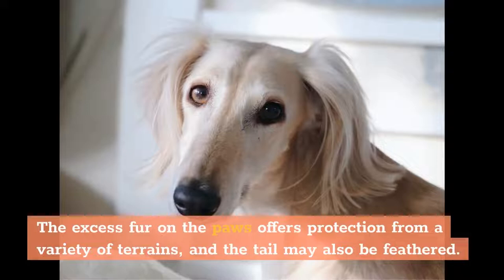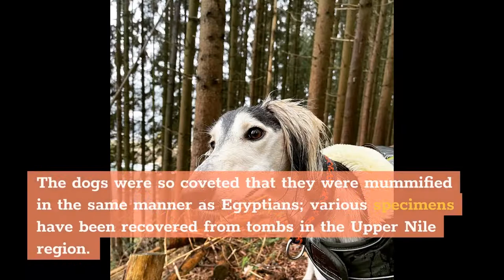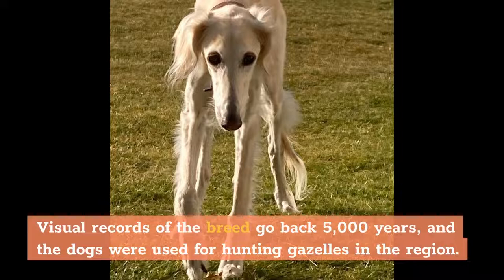Where Salukis Came From. Named the royal dog of Egypt, the Saluki is one of the oldest known breeds of domesticated dogs. The dogs were so coveted that they were mummified in the same manner as Egyptians — various specimens have been recovered from tombs in the Upper Nile region. Visual records of the breed go back 5,000 years, and the dogs were used for hunting gazelles in the region.